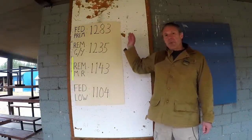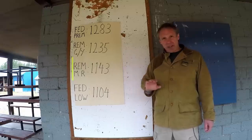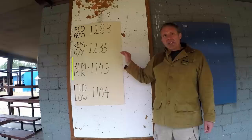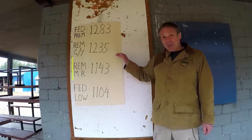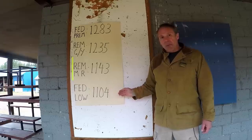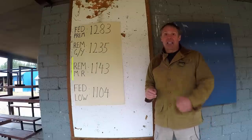With Federal Premium I fired one more shot off-camera, getting 1,258 fps, and used that to compute the mean. Remington standard came in at a mean of 1,235 fps. Remington managed recoil came in at 1,143 fps — 92 fps less; I could feel a lot less recoil. Federal Low Recoil came in at 1,104 fps — 131 fps less than Remington and 179 fps less than Federal Premium. Again, a lot less, and I felt a lot less recoil.